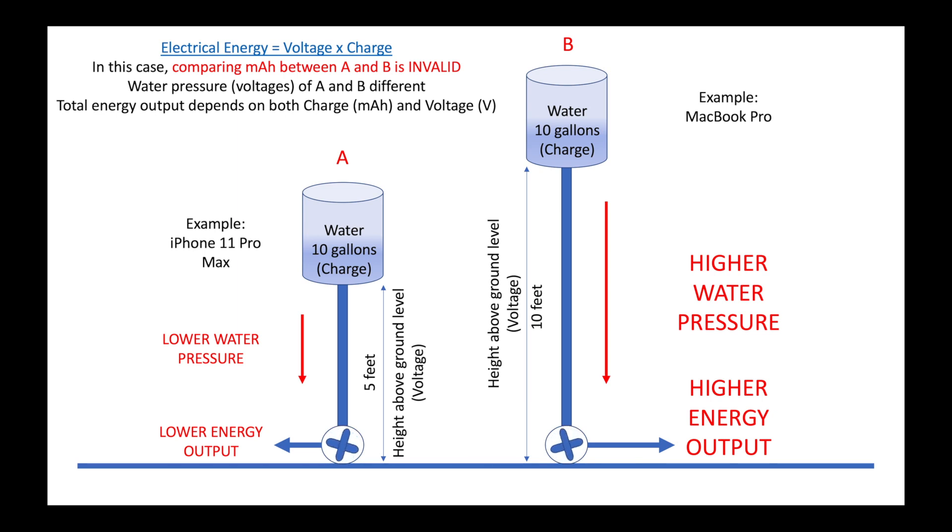Due to the presence of gravity, as the height of the water tank increases above the ground level, the pressure of the water increases. Now assume both water tanks A and B have 10 gallons of water each. The quantity of water in the tank represents the charge rating of the battery, and the height of the water tank above the ground level represents the output voltage of the battery. Although both water tanks A and B have the same amount of water, water tank B will produce more energy simply because the water flowing out of it has higher pressure.